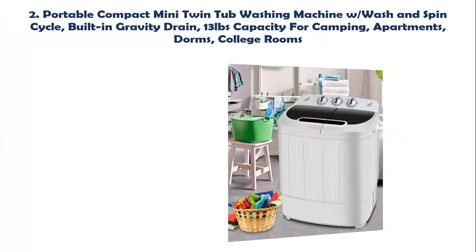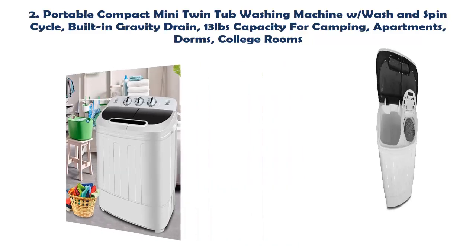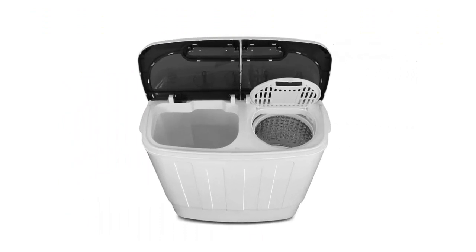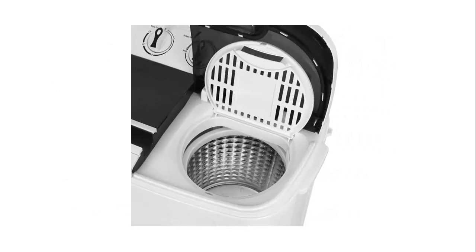Our list at number 2: Portable Compact Mini Twin Tub Washing Machine with Wash and Spin Cycle, built-in gravity drain, and 13 lb capacity — perfect for camping, apartments, dorms, and college rooms. It features a 1300 RPM powerful motor with a max frequency of 60 Hz, rotary controls for wash timer, and a water-efficient design. This washing machine saves time by washing and spinning dry loads simultaneously. You can move clothes directly from the washer to the spinner or run both sides together.